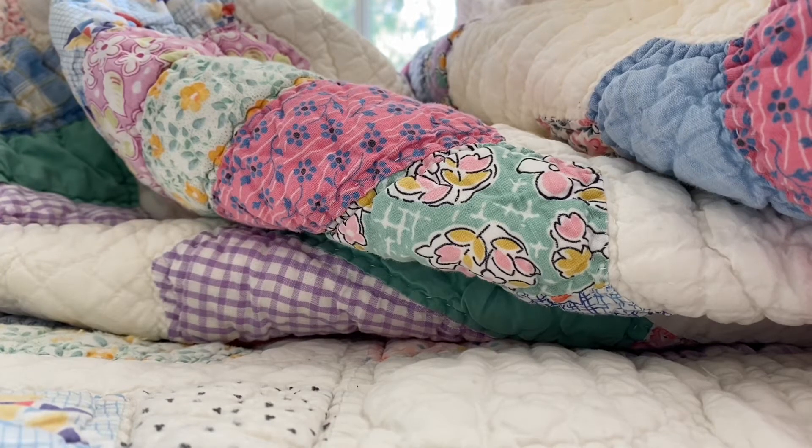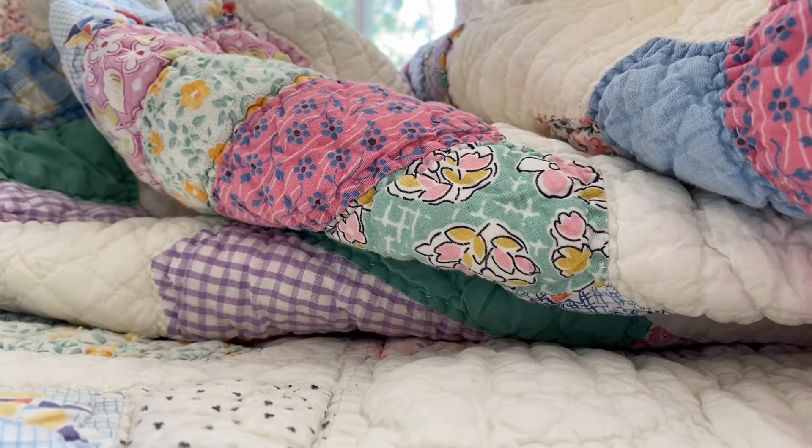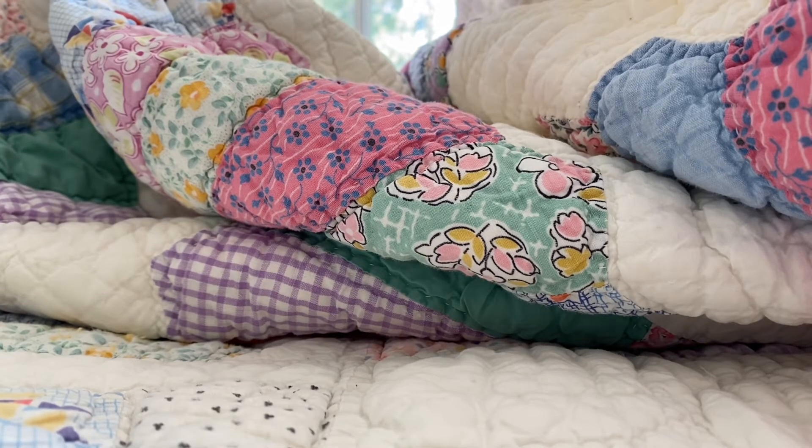Hey everyone, it is Tuesday and I have another haul for you today. I think I'm going to end up working backwards. This morning, a friend and I went to go visit the linen lady and I found another quilt.